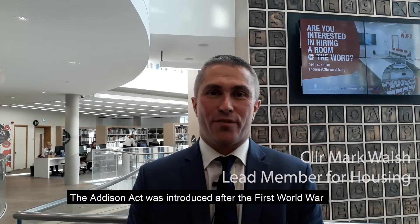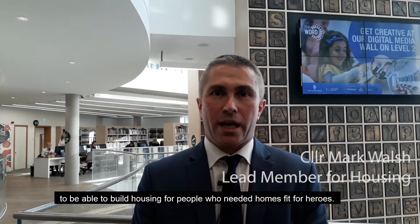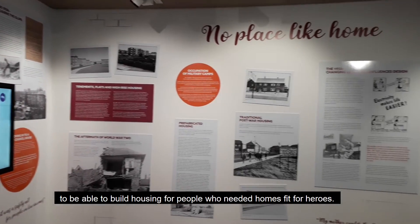The Addison Act was introduced after the First World War, which enabled councils for the first time to be able to build housing for people who needed homes fit for people.